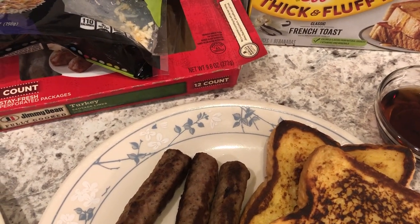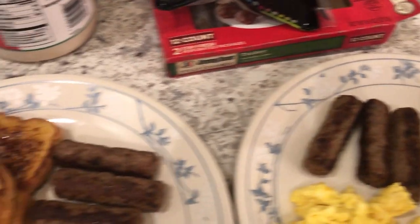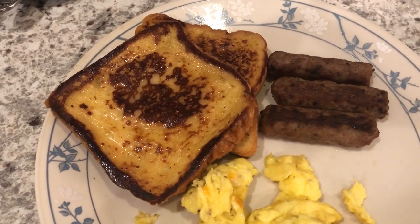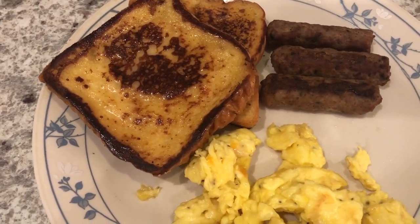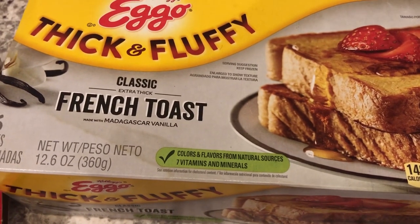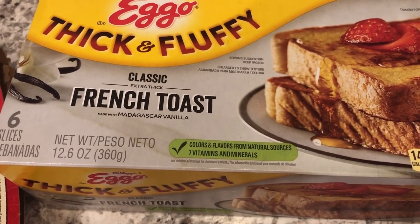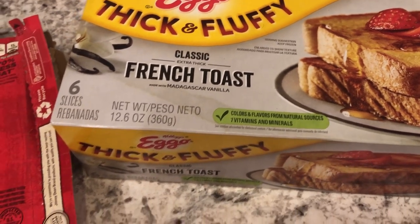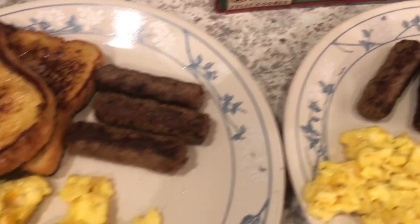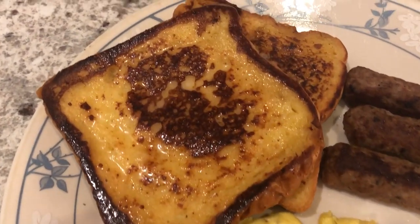I am kicking off another week of What's for Dinner with a new favorite, which are these Eggo Thick and Fluffy French Toast. I showed these on another What's for Dinner — let me show you the box again. It recommends cooking them in a toaster or oven, but I decided to make them in a skillet like traditional French toast, adding some butter and pan frying them.